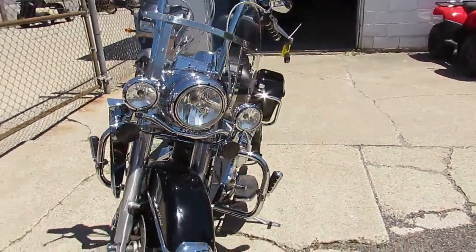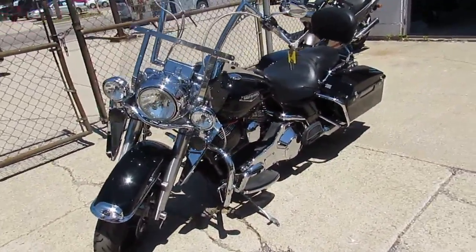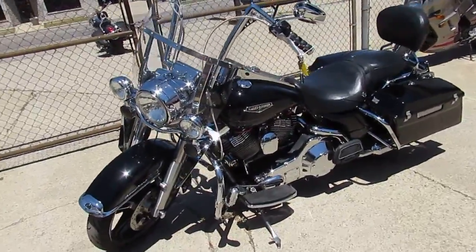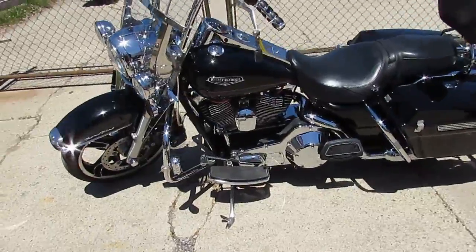This is a nice looking bike, guys. Comes in vivid black — I see it's got an upgraded front wheel. Paint's in great shape, chrome's in great shape. This is a nice one, can't go wrong. It's got the highway bars with pegs on it.